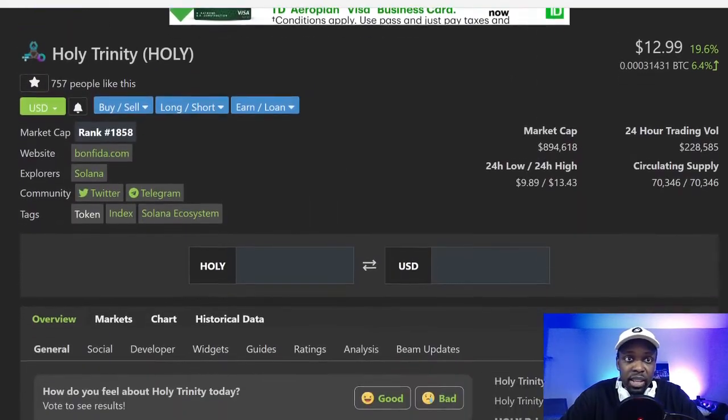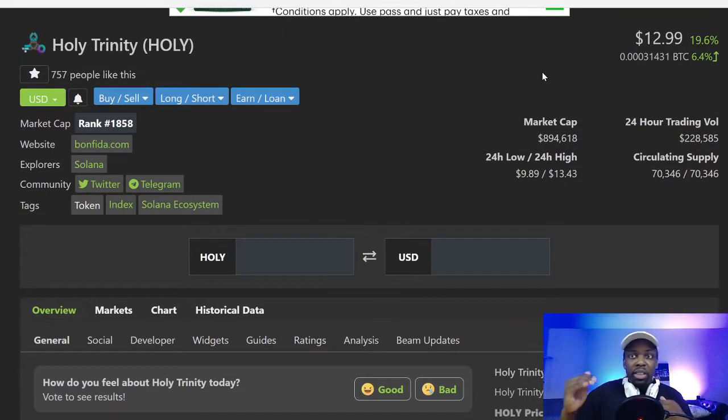I like that it makes things simple — you don't have to buy this coin, this coin, and this coin separately and then sell them individually. You just buy them all or sell them all at once.